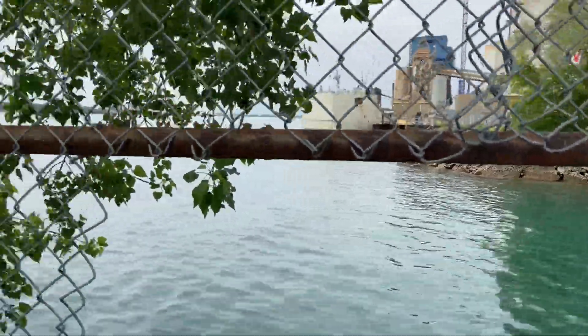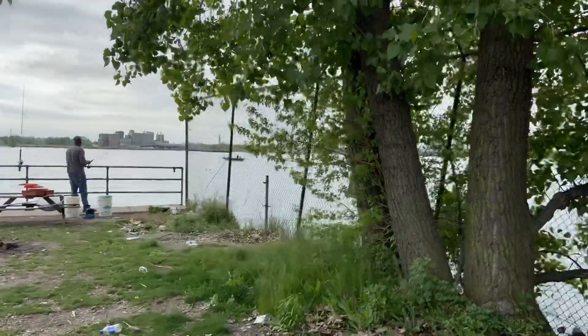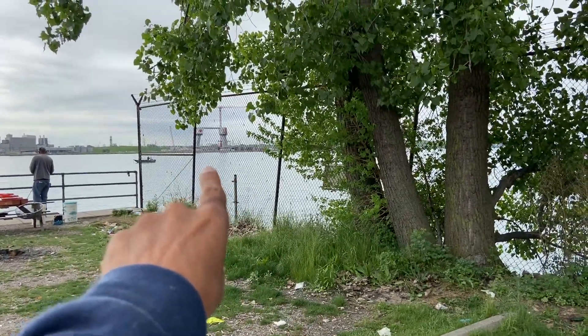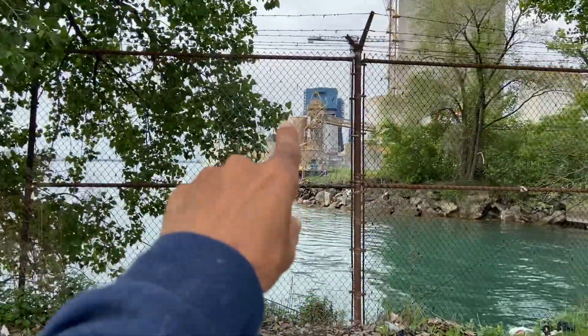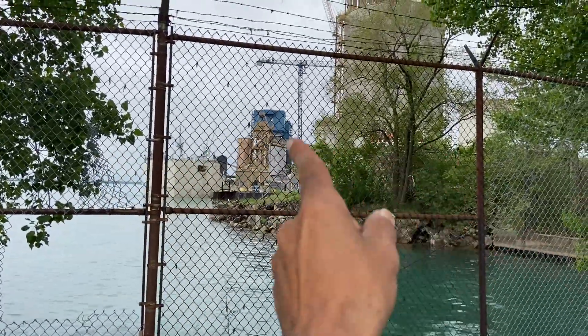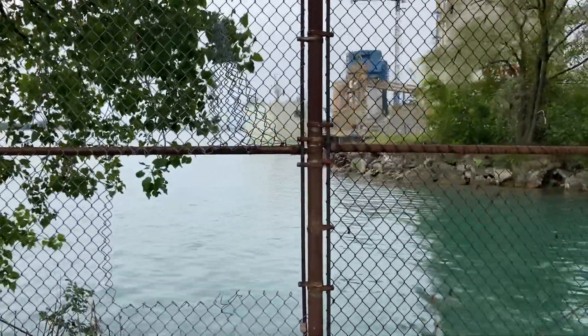If you go over here, you can see that bridge — that's the Canadian side over there. So that's the Canada side, and then right over here is the American side of the bridge. You can see it kind of from West Jefferson, but not that well.